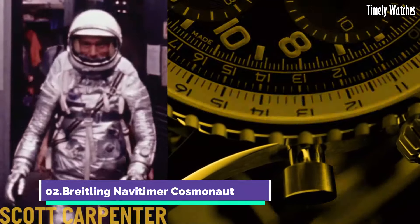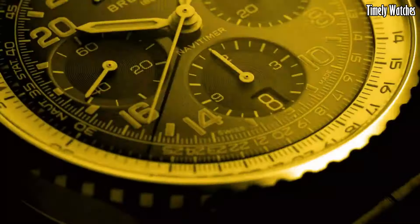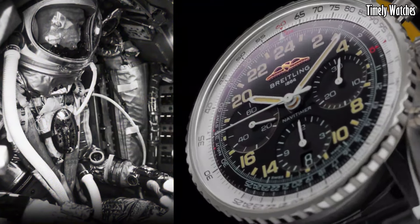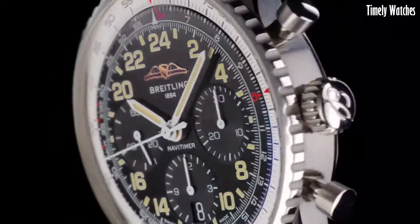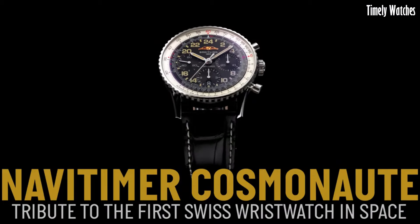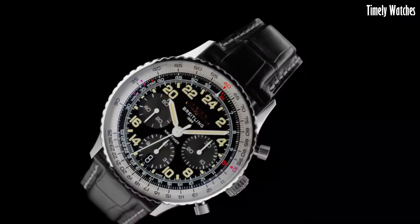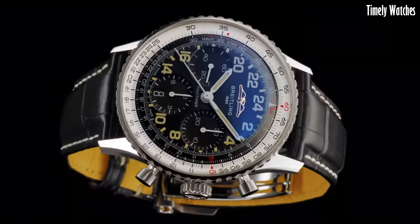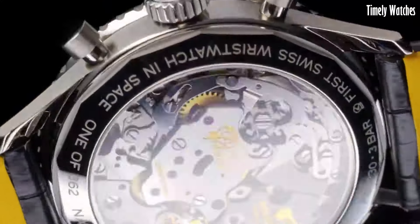Number 2: The Breitling Navitimer Cosmonaut pays homage to space exploration. With a stainless steel case and iconic circular slide rule, it exudes aviation heritage. Designed for astronauts, it features a 24-hour dial for use in space. Powered by a precise movement, it ensures accurate timekeeping. The Navitimer Cosmonaut commemorates Breitling's historical role as the first watch in space, worn by cosmonaut Alexei Leonov, blending horological excellence with cosmic significance for enthusiasts seeking a watch with a celestial connection.